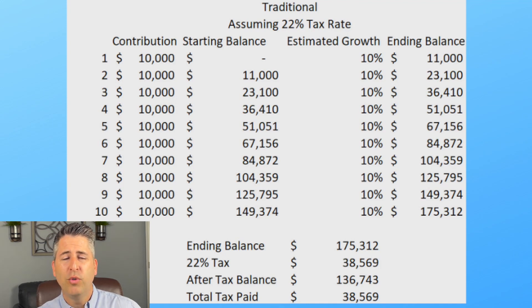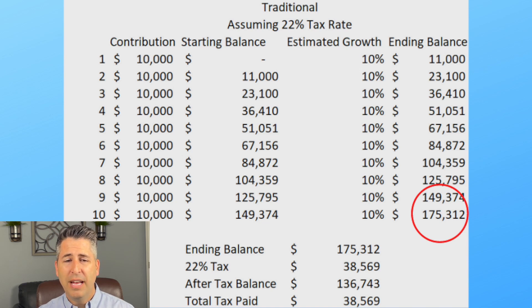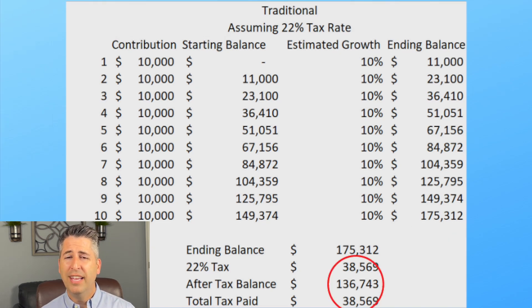Let's zoom in on just the traditional. In year one, we put $10,000 in, it grows 10%, and at the end of the year you have $11,000. Year two, you put $10,000 in — now you've got $21,000 — it grows 10%, you're up to $23,100, and so on. At the end of 10 years, the ending balance is $175,312. But we haven't applied taxes yet because everything is growing before taxes. When we apply the 22% rate, your after-tax balance is $136,743. You've paid $38,000 in taxes.